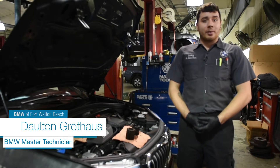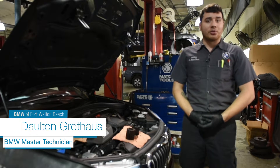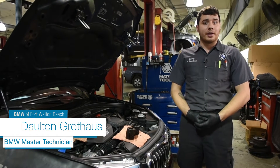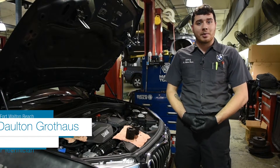Hello, my name is Dalton. I am a Master Level 1 Technician here at BMW Fort Walton Beach and I just want to go over with you guys why it is a better option to bring your cars to a certified BMW service center.